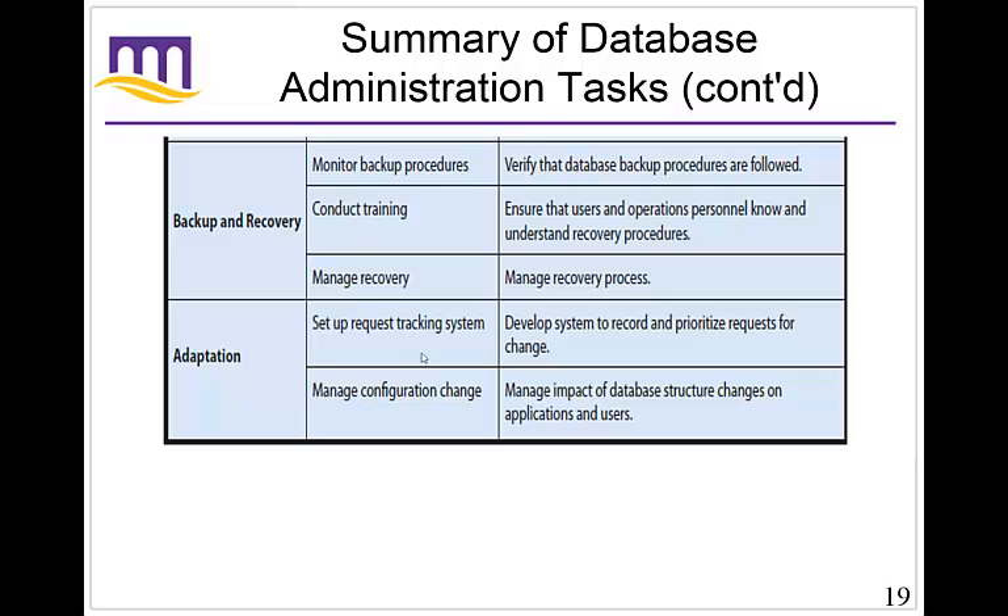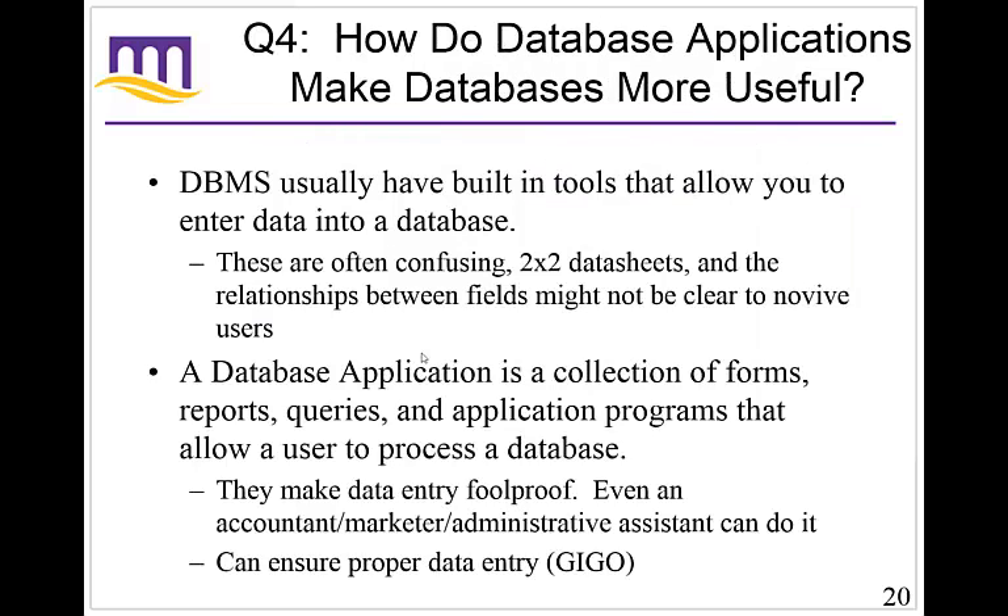Let's move on to question number four: how do database applications make databases more useful? We have these tools that allow you to enter data into the database, but the relations between fields might not be clear to novice users. This is where database applications become extremely beneficial — through a collection of forms, reports, queries, and application programs that allow users to process the data.